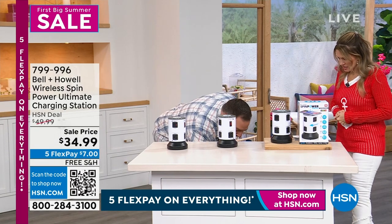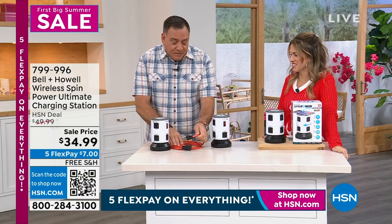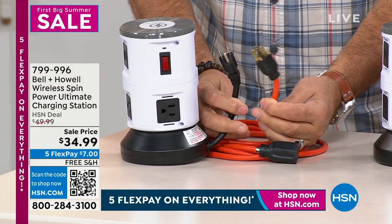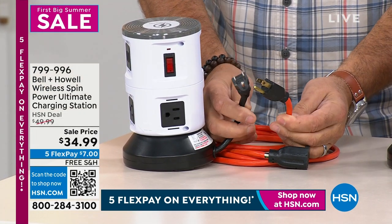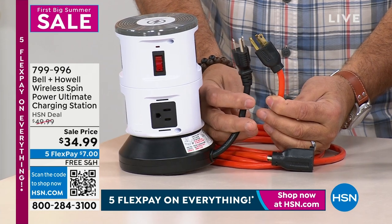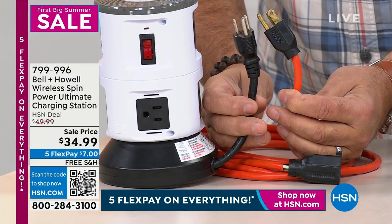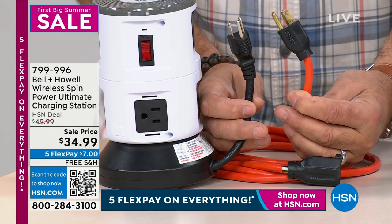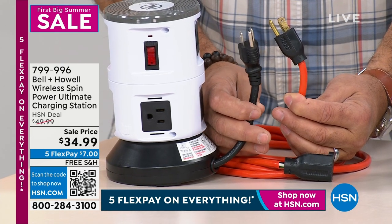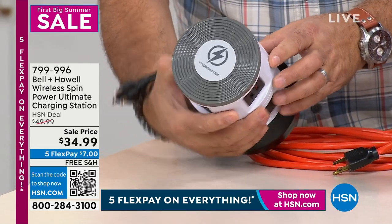Here's a comparison: this is a heavy-duty, heavy-gauge extension cord. Notice it has three prongs — it's grounded. But look at the width of the cord, the gauge. The Spin Power actually has a heavier-gauge cord than this heavy-duty extension cord you'd use for power tools. That's why you can run up to 11 different devices at one time — Bell & Howell is giving you a heavy-duty extension cord with this. The Qi charger on top: when I bought my latest cell phone, it didn't come with a charging brick, but I can use it with the wireless charging here. And it's a high-speed charger.